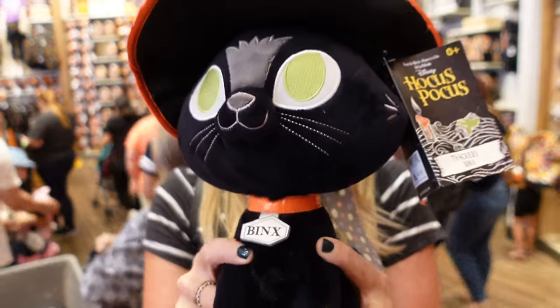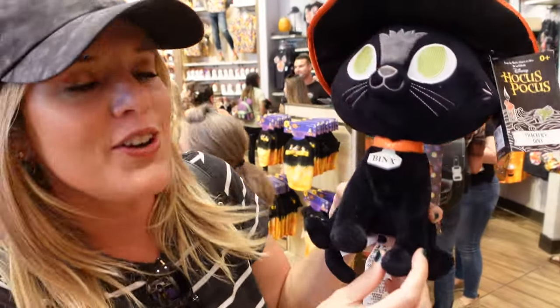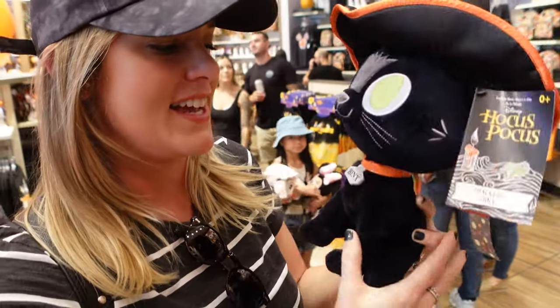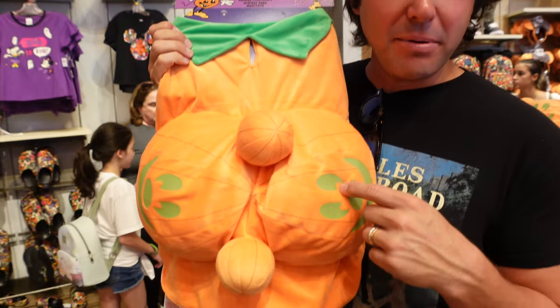Hocus Pocus 2 has also come out, which we really enjoyed. But what is Hocus Pocus without Binx? How cute is he - so adorable, the way they designed his eyes. And for little Fido - how adorable would this be? Look at where the pumpkins would be, right by their butt! This would be the funniest costume if you have a dog. This is a must-do, this is hilarious.